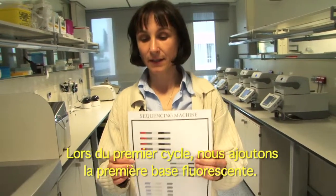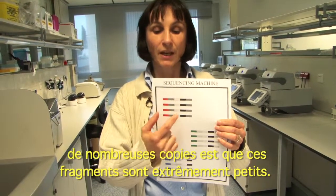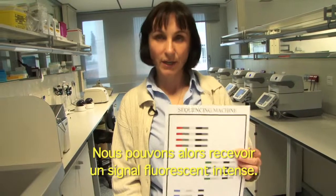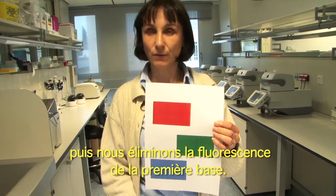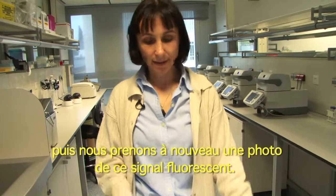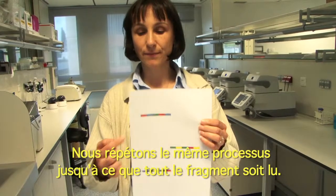At the first cycle we incorporate the first base that is fluorescent. Because these fragments are extremely tiny we had to make multiple copies. These are in groups and then we can receive a very strong fluorescent dot. We take a picture of these fluorescent dots and we take away the fluorescence of the first base. Then we incorporate the next fluorescent base and we again take the picture of this fluorescent signal. We repeat this process until the entire fragment is being read.